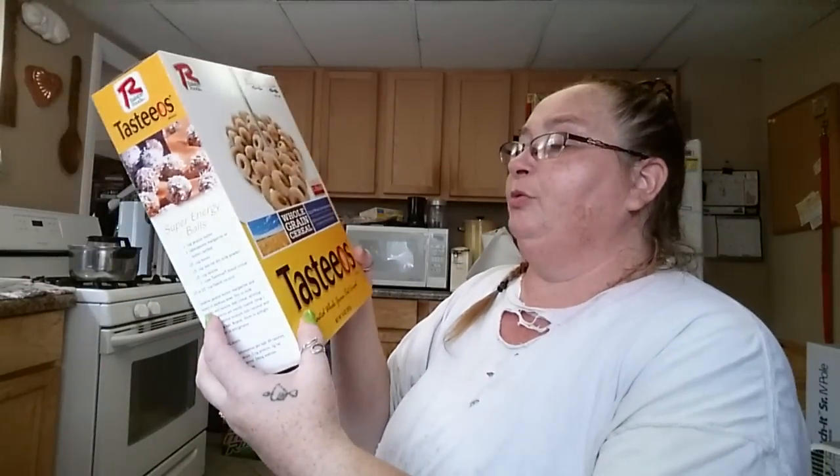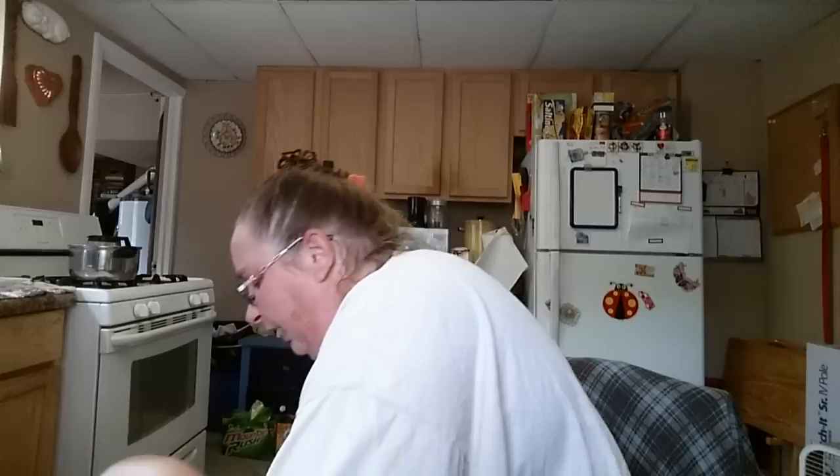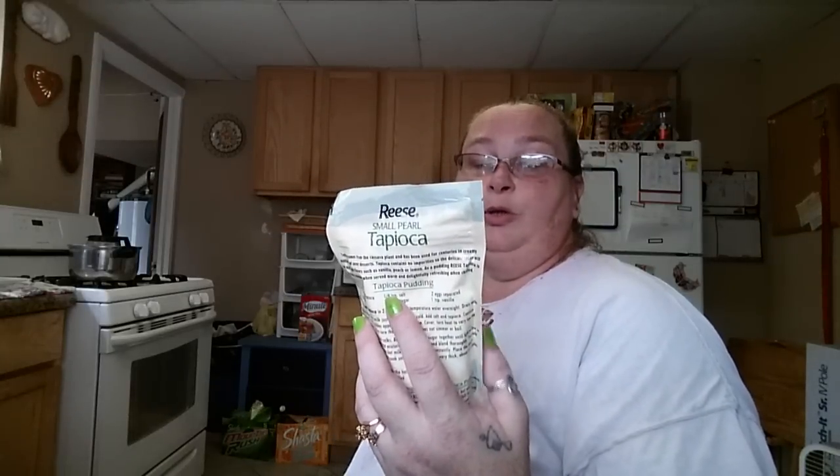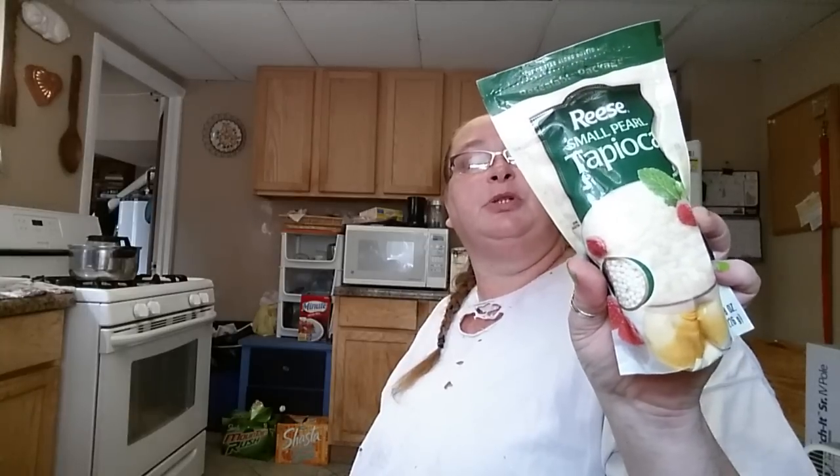We got a box of Toastios — some Cheerios. They also make good crumbles when you put them in some beef or something. I ended up picking up some small pearl tapioca. I thought about making my own tapioca pudding, and it seems to be pretty easy — some salt, sugar, eggs, vanilla, and milk. I like the tapioca, and it also goes good with the bread that I make.